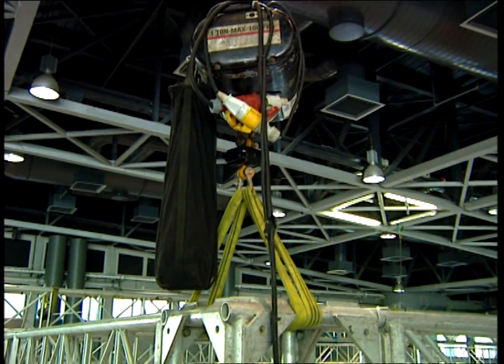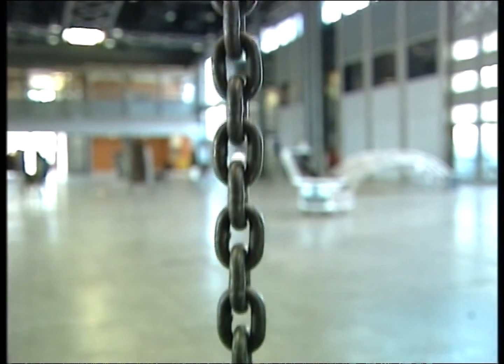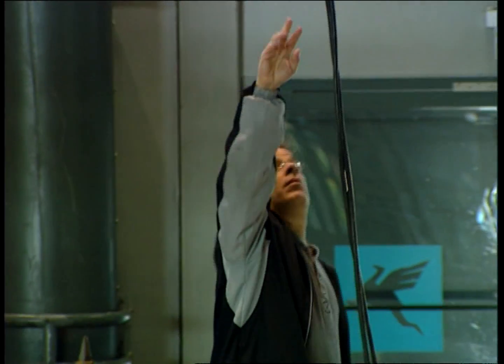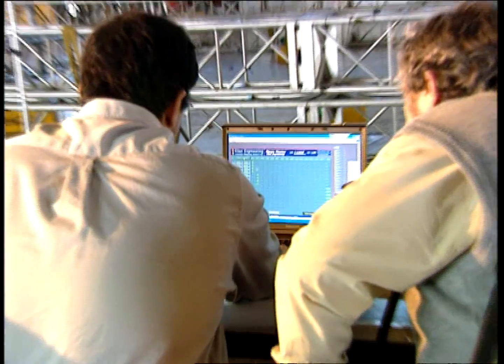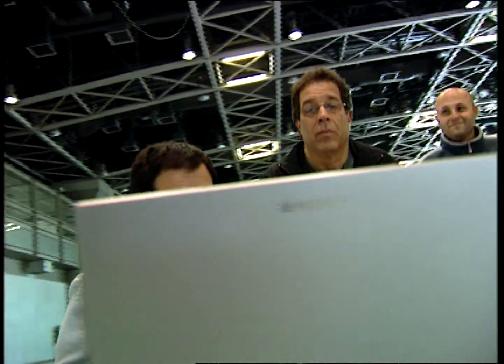In its January 2007 meeting, the ESTA Task Group on Chain Hoist Usage decided to have its member, Alon Engineering, conduct an experiment aimed at measuring loads and load distribution that occur in day-to-day stage rigging scenarios. On March 5th, 2007, that experiment was conducted by Alon Engineering.